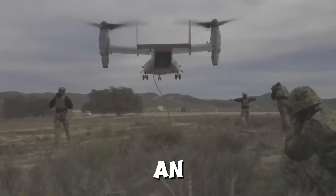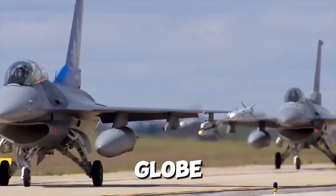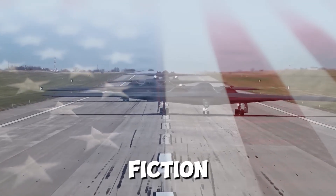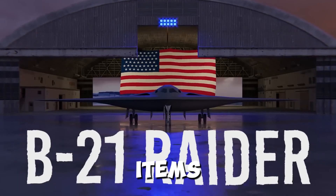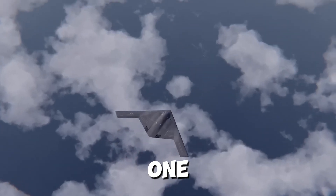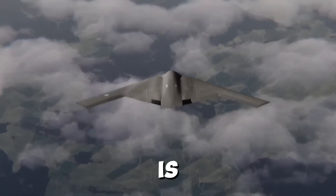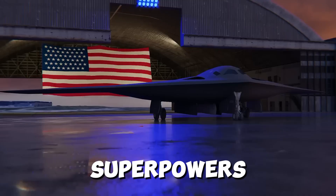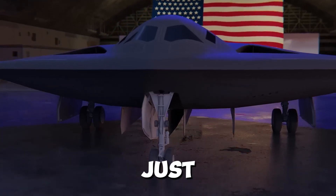What if I told you there's an advanced aircraft that can disappear from radar, strike anywhere on the globe, and redefine modern warfare? This isn't science fiction — it's the B-21 Raider, the U.S. Air Force's newest stealth aircraft. It's shrouded in mystery, but one thing is clear: it's designed to dominate the skies. Why is this aircraft causing such a stir among military experts and global superpowers? Let's break it down.